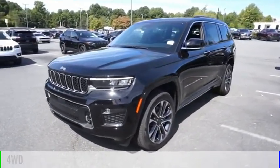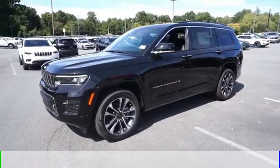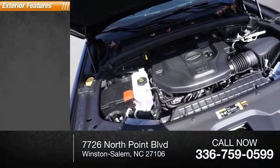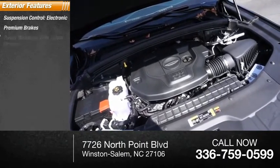This vehicle is powered by a four-wheel drive six-cylinder 3.6-liter engine and comes with an automatic transmission. This vehicle has less than 100 miles.